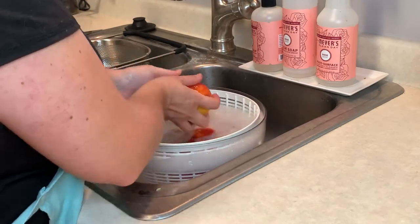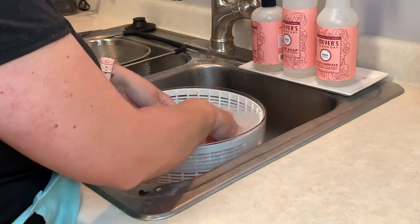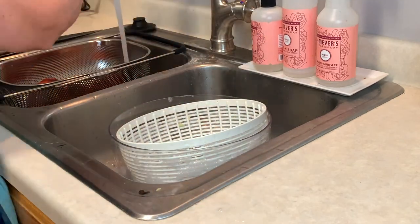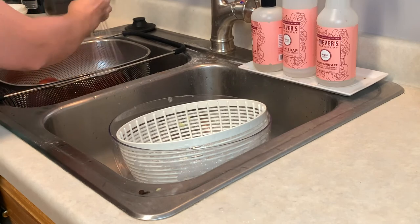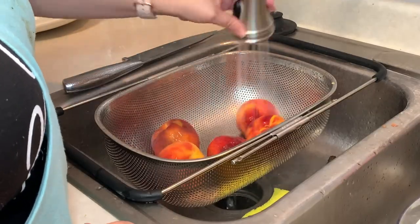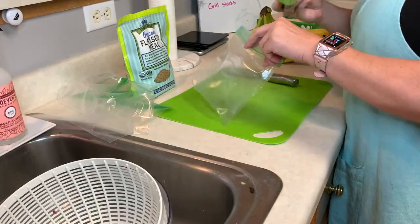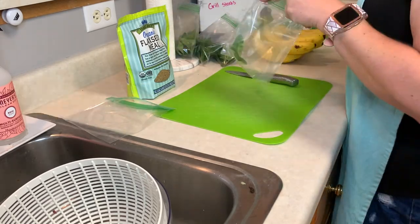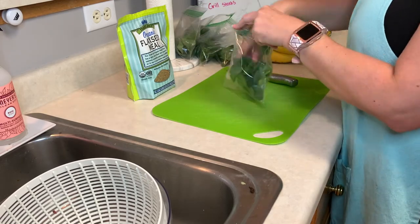Now I'm washing the peaches to get them ready for the smoothie packs that I'll be making for the week. Smoothie packs are great for meal prep — you basically put all of the dry ingredients, fruit, and produce into a bag and freeze it so it's ready to just pull out of the freezer. All you have to do is add the liquid, and it's so simple and fast to make a smoothie when you need it.